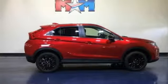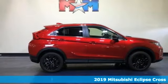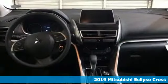Here's a new 2019 Mitsubishi Eclipse Cross. Mitsubishi has a vehicle designed just for you, no matter what road you're inspired to travel. Plus, it offers an exciting list of features.